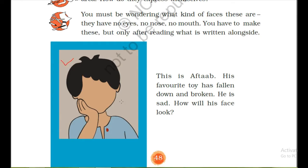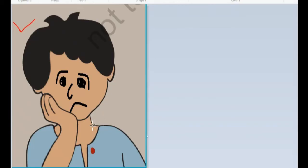You have to draw the expression here. This is Aftab. His favorite toy has fallen down and broken. He is sad. How will his face look? Here we can see Aftab's face — through his facial expression we can observe that Aftab is sad.